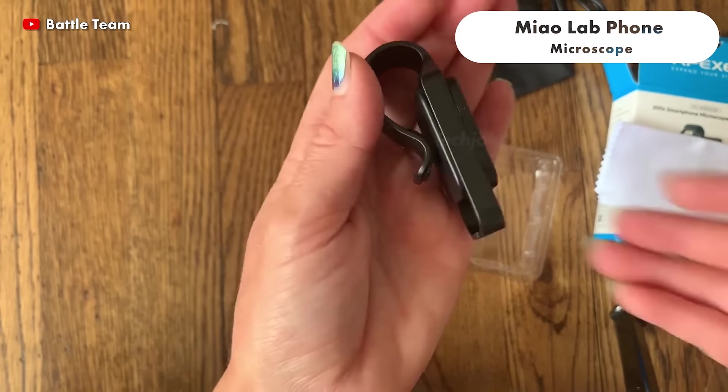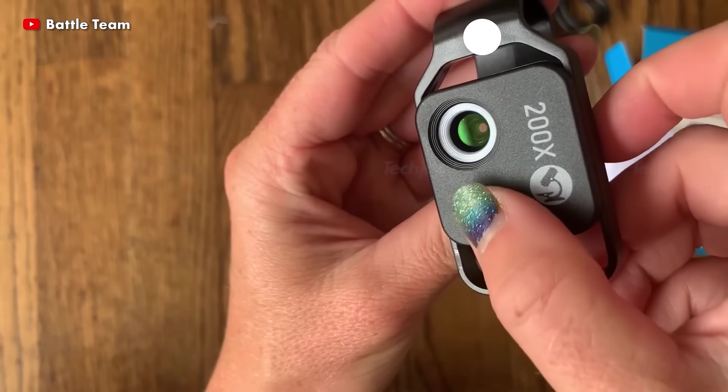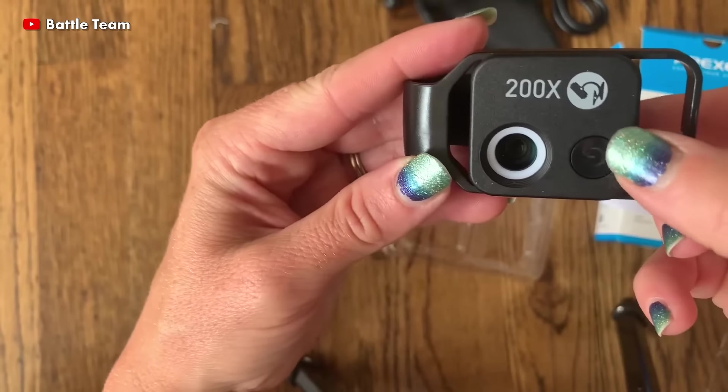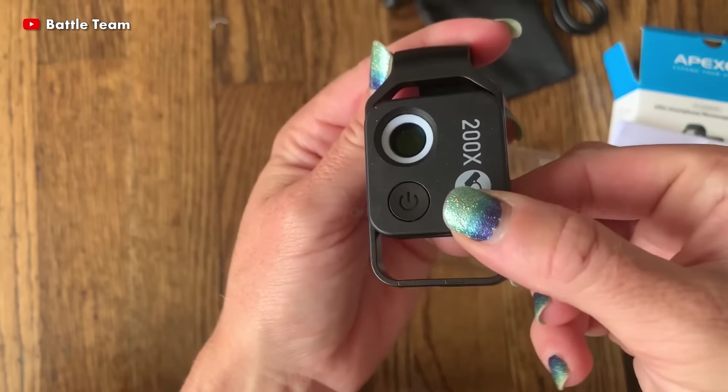This phone microscope lens with multi-layer coating includes a protective cover to prevent scratches and is easy to store. It is simple to use and does not need any subject expertise to operate. To explore the tiny world, take the phone microscope adapter with you and get a view of the micro world once you connect.